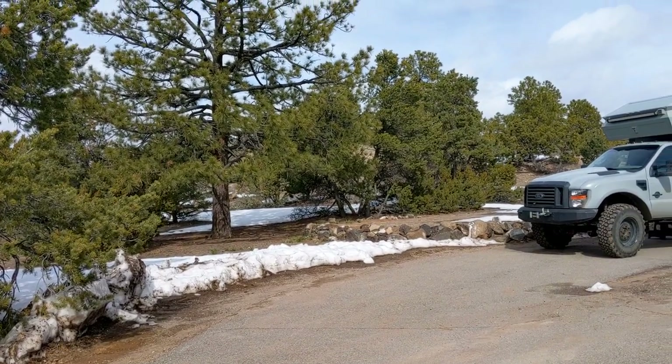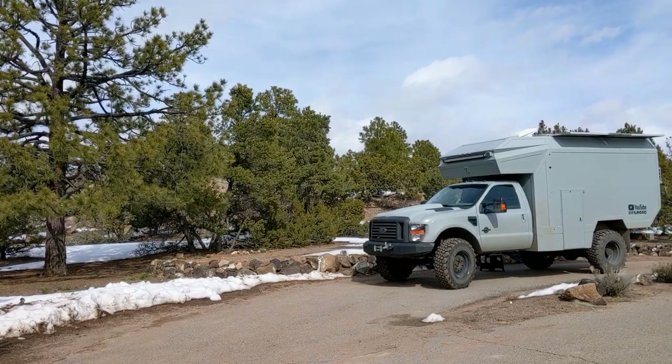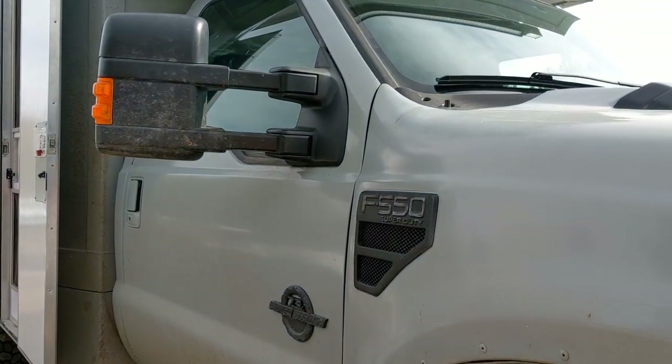This will be our last time camping in the snow — at least I'm about 99% sure of that. Got the pre-heater on. Ready to rock.